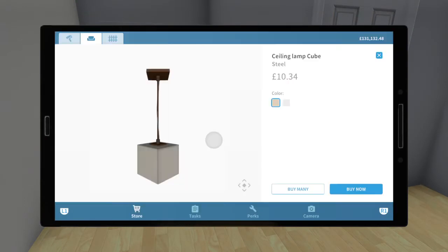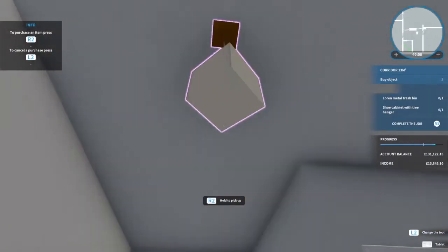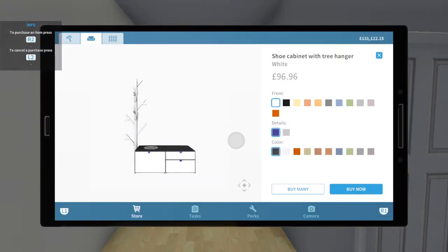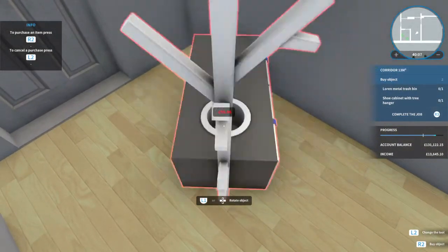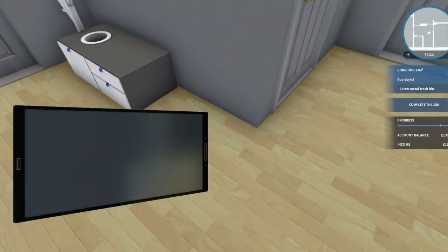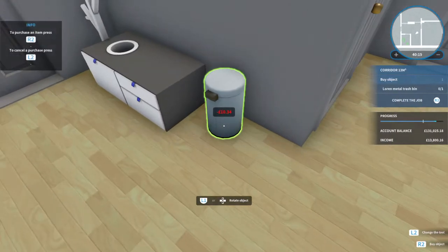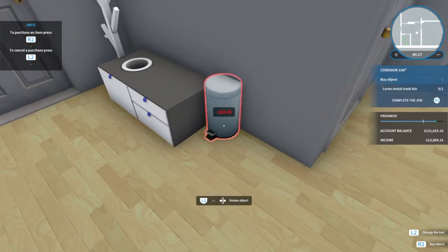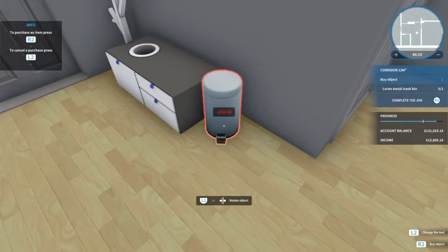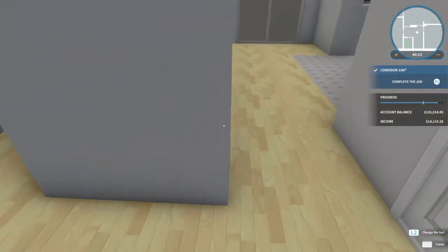The hallway — let's just put a lamp in that corner there, and a table about there, and we'll put the trash can next to it. That's the hallway done.